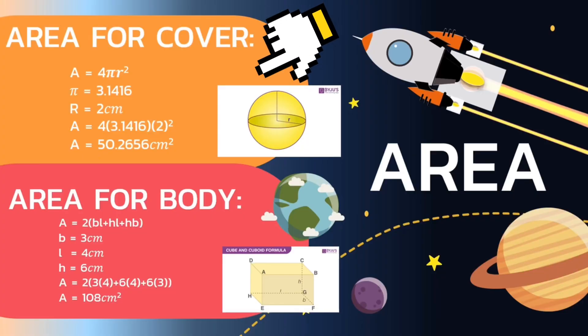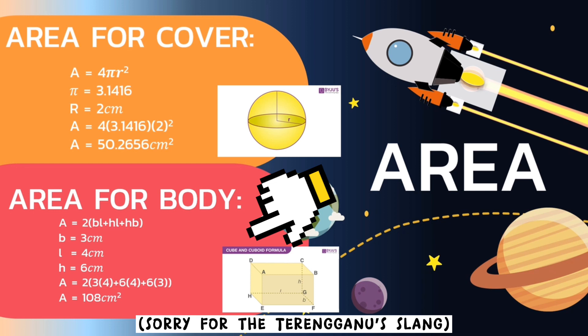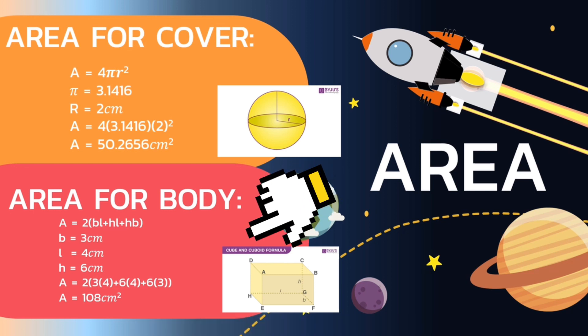Now let's go to the calculation part. For the surface area of the cover (sphere), we use the formula 4πr². With π = 3.1416 and radius = 2 cm, substituting into the formula gives 4 × 3.1416 × 2², and the final answer is 50.2656 cm². Next, for the surface area of the body (cuboid), we use the formula 2(base × length + height × length + height × base). With base = 3 cm, length = 4 cm, and height = 6 cm, substituting gives 2(3×4 + 6×4 + 6×3), and the answer is 100 cm².